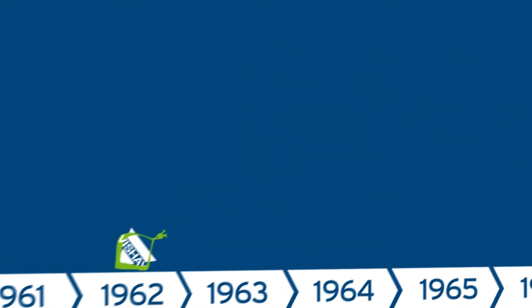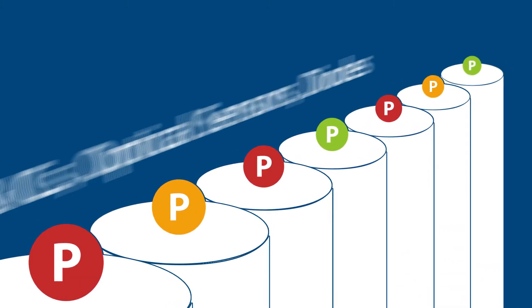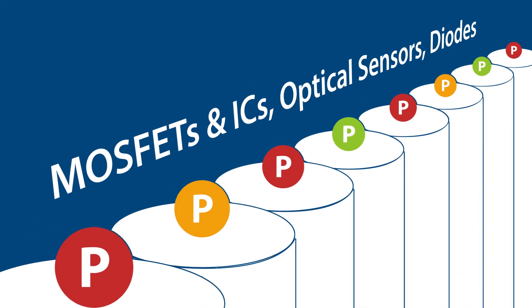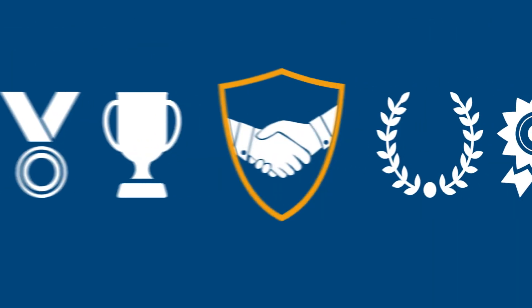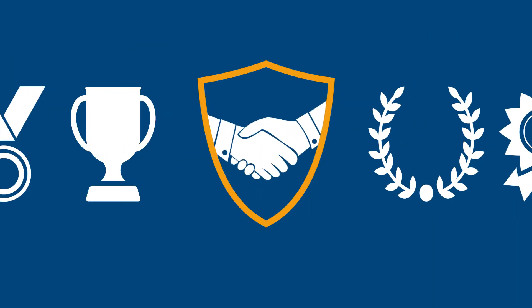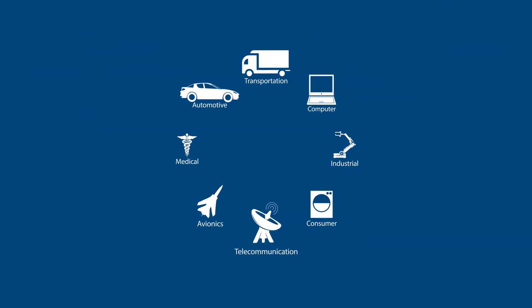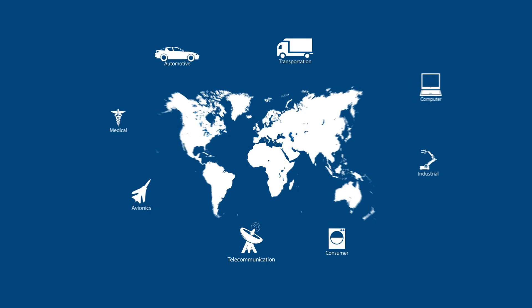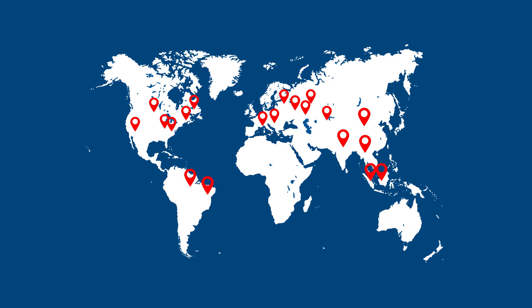Founded in 1962, Vishay has built up one of the broadest portfolios of discrete and opto semiconductors in the industry, with a strong reputation as a reliable and valuable partner for its customers as well as for EBV. Today, Vishay components are used by virtually all major electronic manufacturers worldwide, reflected by the balanced global manufacturing footprint.